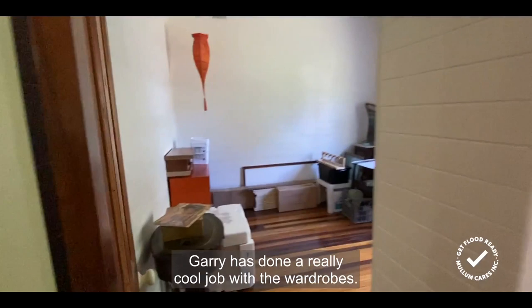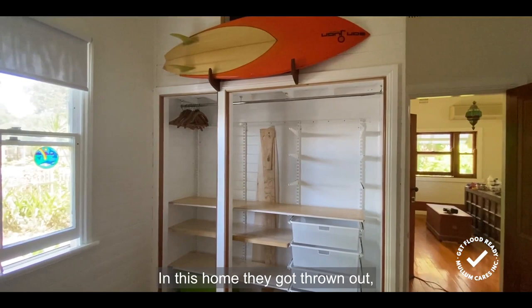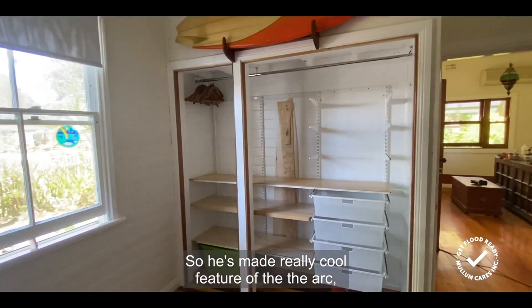In the bedrooms, Gary has done a really cool job with the wardrobes. Wardrobe doors are often not great in terms of being flood resilient — they're likely to be hollow core doors. In this home they got thrown out, and Gary decided not to put them back on. It's a great example of a flood resilient technique which isn't even a choice of alternative material — it's actually just the question: do you actually need to replace it at all?